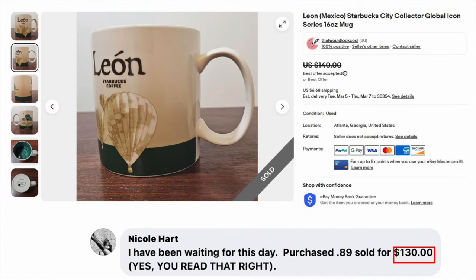Next is Nicole Hart, who says, 'I have been waiting for this day.' She purchased for $0.89 and sold for $130 — yes, you read that right. This is a Leon Mexico Starbucks City collector mug. Congratulations Nicole, welcome to the $100 club. Paid $0.89, sold for $130.